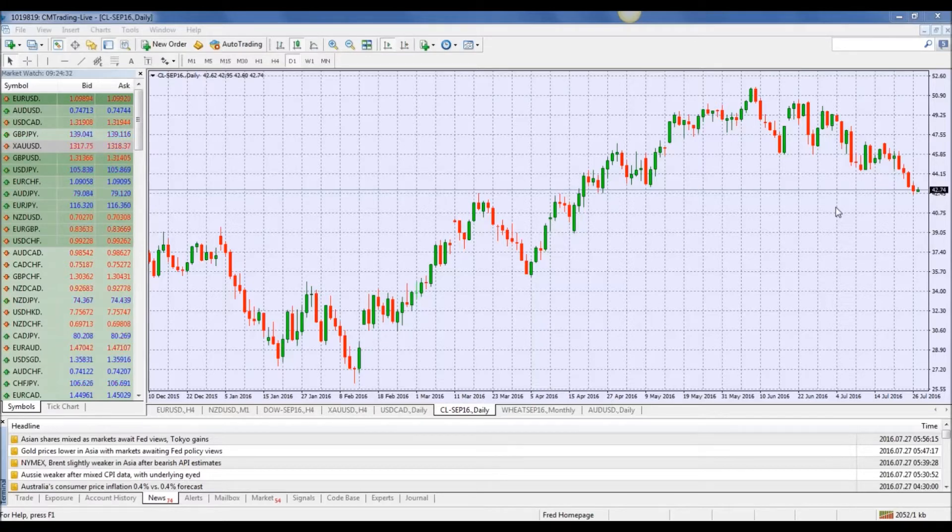Looking at the economic calendar today, starting at 10:30 a.m. South African time, we have Great Britain pound GDP preliminary numbers. Then the rest of the day we've got US numbers coming out, all in the shadow of the FOMC meeting tonight at 8 p.m. South African time. It is Wednesday, so we do have crude oil numbers at 4:30 — those are really the two major numbers today out of the United States. All the other numbers are going to be overshadowed by the FOMC meeting tonight.